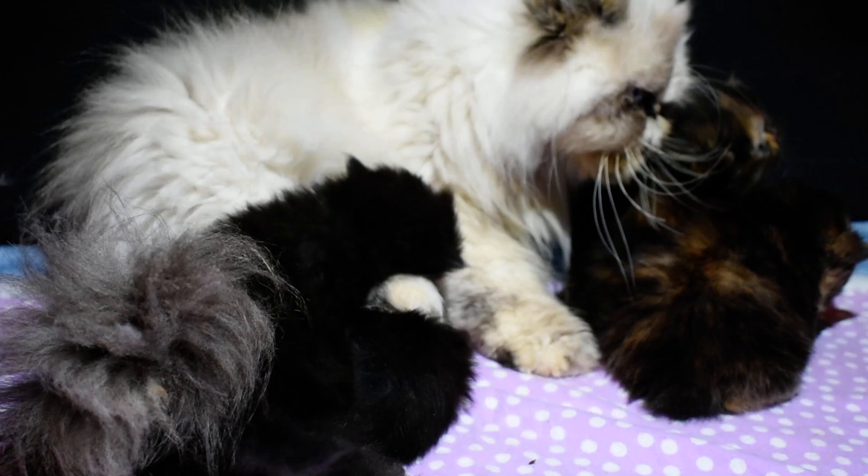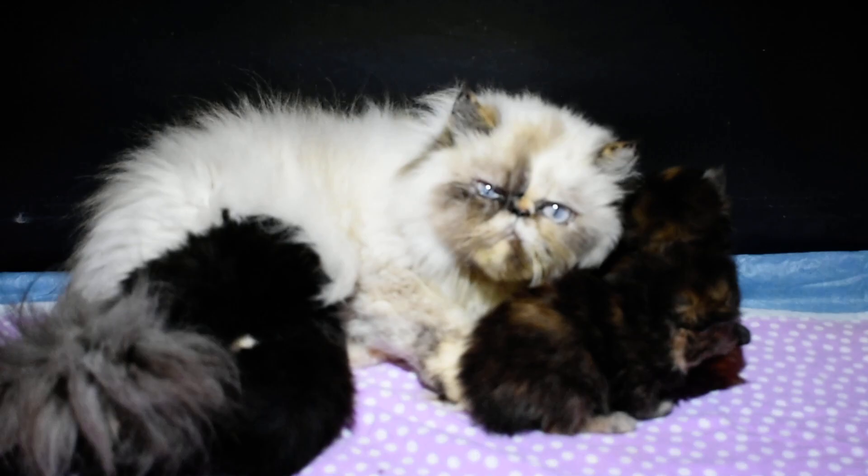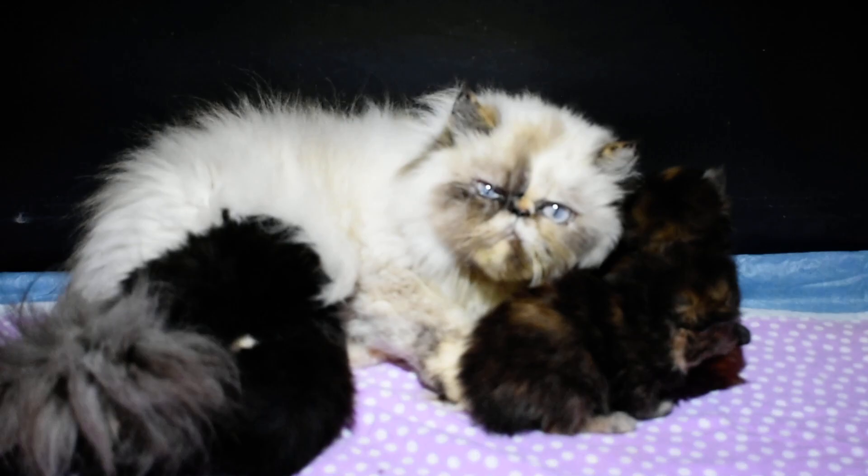We'll say goodbye for now from Victorian Gardens Cattery and Periwinkle's nursery — four Persian babies: two tortoiseshell girls and two solid black Persians, one boy and one girl. Bye for now!